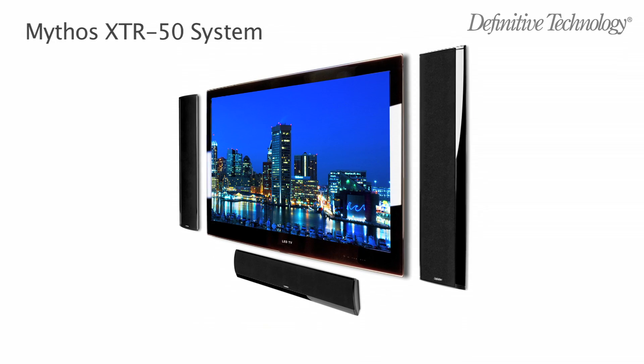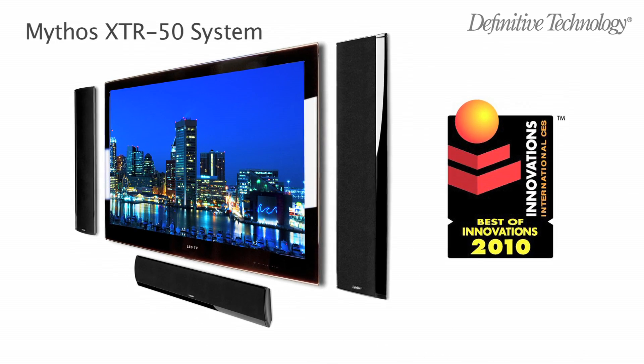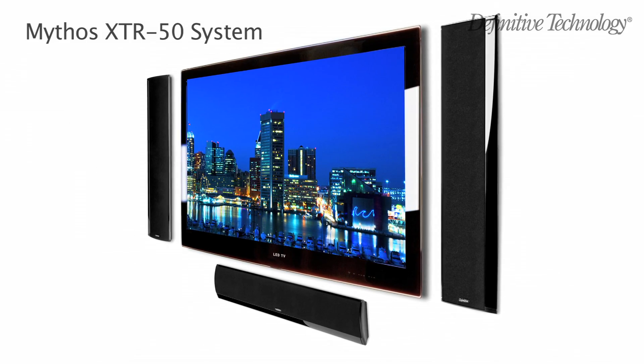In 2010, Definitive Technology introduced the Best of Innovations award-winning Mythos XTR50, the world's first truly high-performance, ultra-thin loudspeaker, designed to match the depth of today's ultra-shallow TVs.